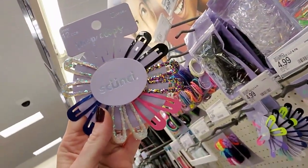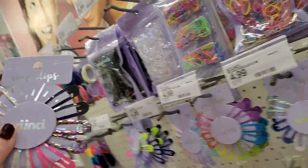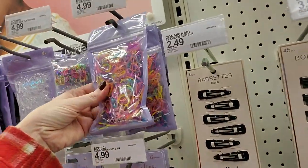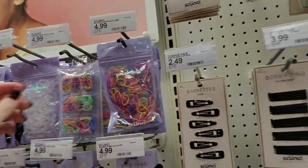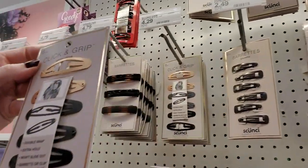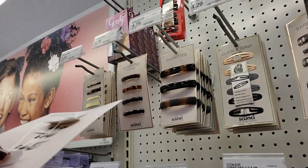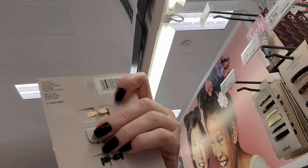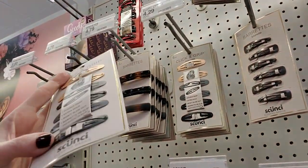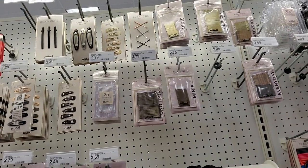Look at these little snap clips. These are cool. They have sparkly ones, different colored ones, and rubber bands. Click and grip snap clips — oh, those are different. These have little... look at the backs of these. Those are interesting. These are from — I don't know how it's pronounced. I'm going to call it Frank because apparently I can't pronounce anything right.